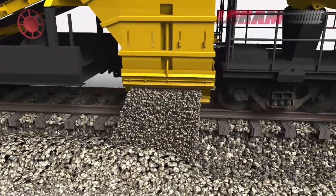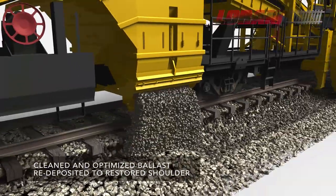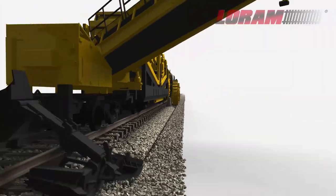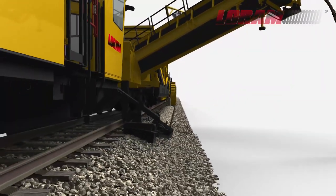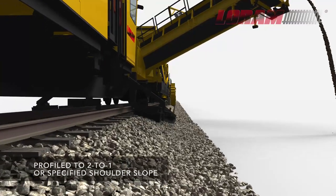With the ability to acquire, process, clean, and redeposit up to 2400 cubic meters per hour, the rejuvenated ballast is held in a high-volume hopper, where the tie plow and ballast profiler distributes to a nominal two-to-one or specified shoulder slope.